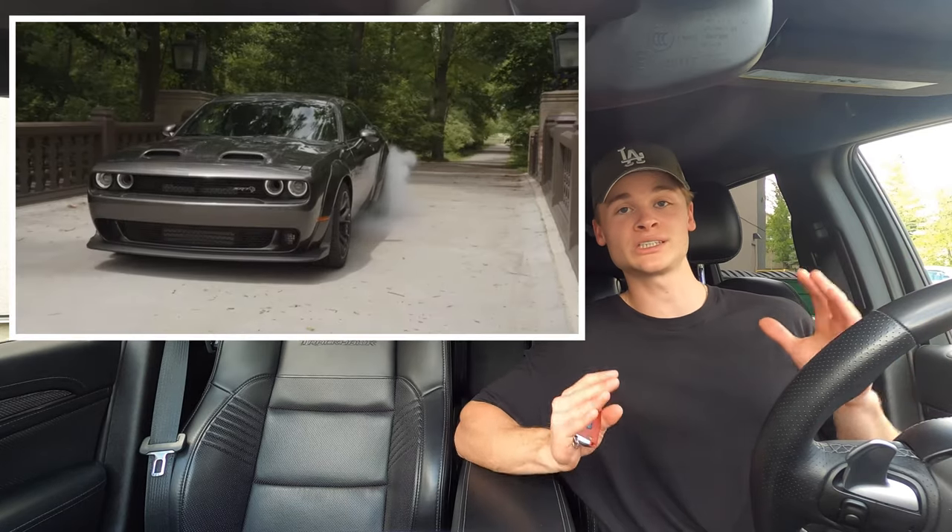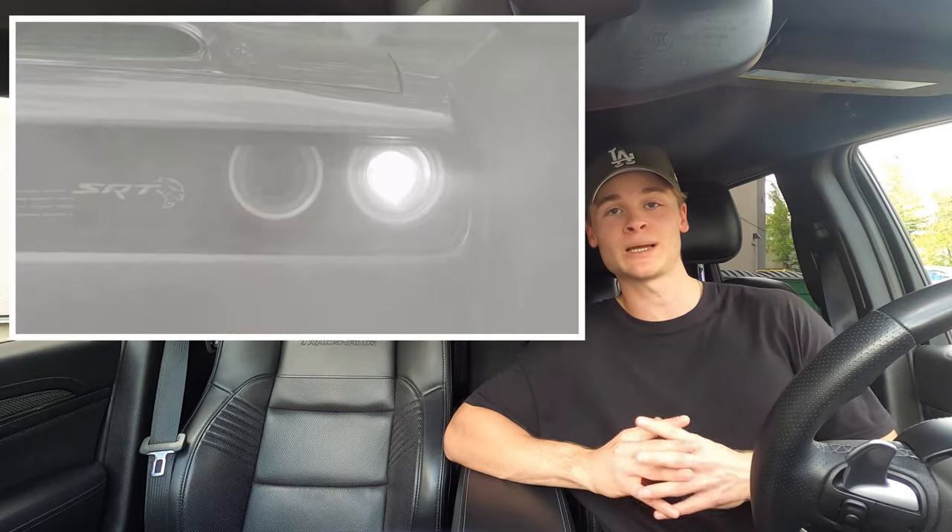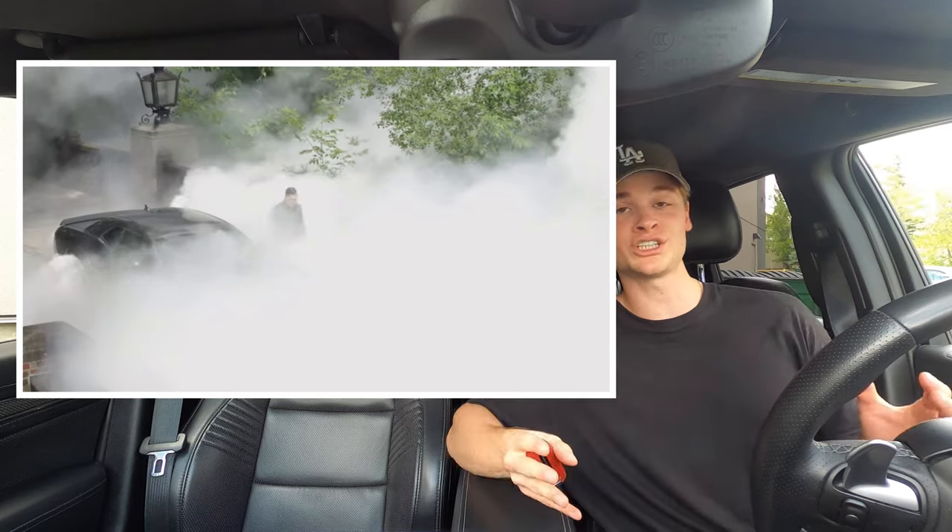If we skip forward just a little bit, you'll see the CEO of Dodge, Tim Kaniscus, absolutely lighting those tires up in that Hellcat wide body — and then he blows the engine. Either he blew the engine or someone threw a smoke grenade at him. I'm going to go with the first option. Definitely blew that engine up.